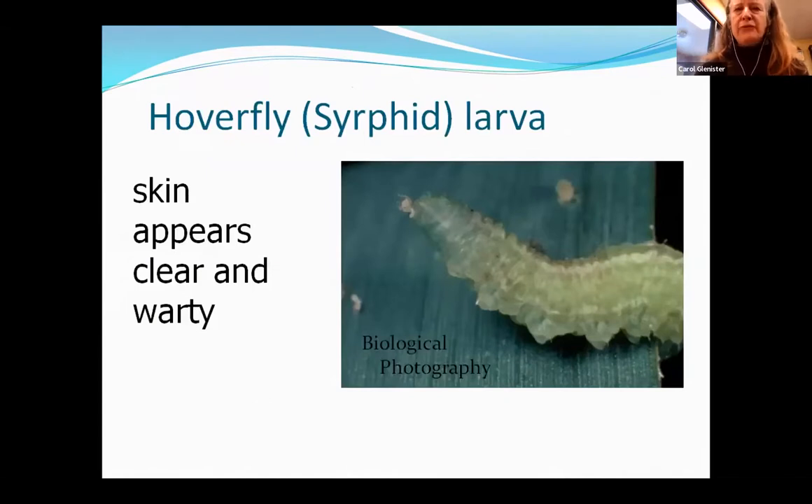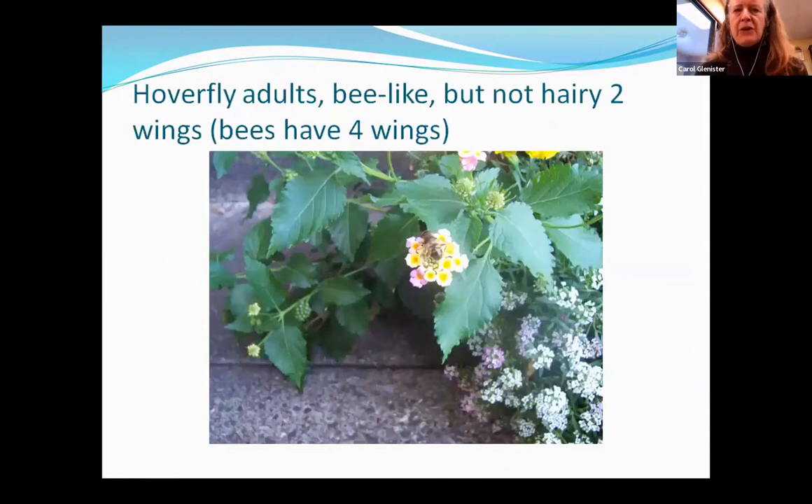The hoverfly adult looks like a bee — it can be half the size of a bee or full size depending on the species. They love flowers and are very attracted to sweet alyssum and lantana, though almost any flower will attract them. Sweet alyssum is one of their favorites.